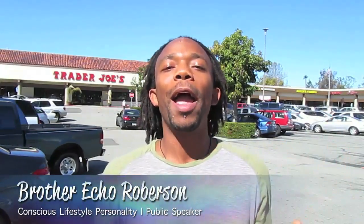Aloha Sangha! Brother Echo here and I'm in the parking lot of Trader Joe's. I'm bringing you another episode of Conscious Activist. Welcome! Today we're talking about olive oil.